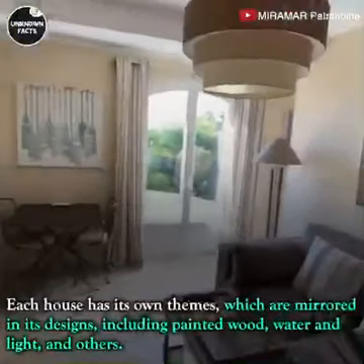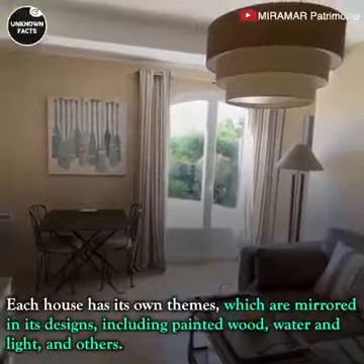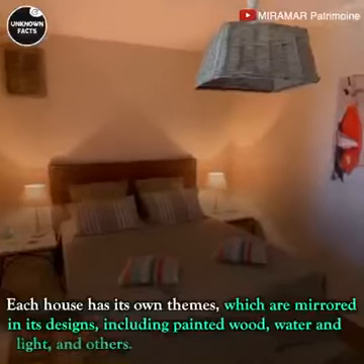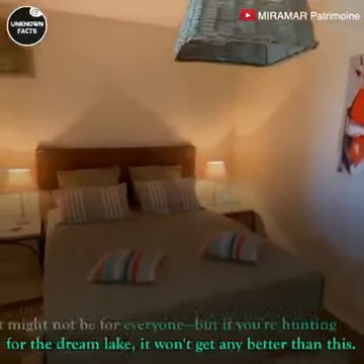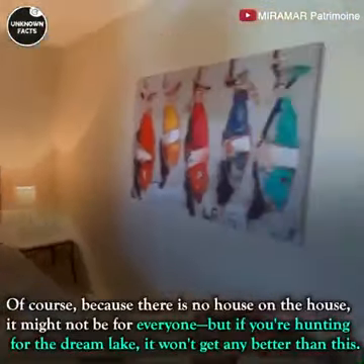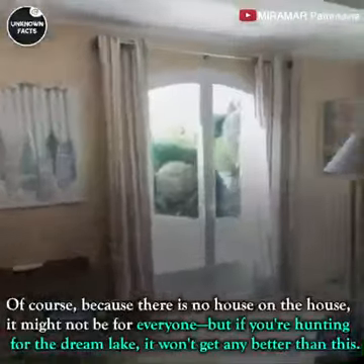Each house has its own theme, which is mirrored in its design, including painted wood, water and light, and others. It might not be for everyone, but if you're hunting for the dream lakeside retreat, it won't get any better than this.